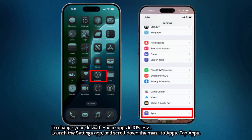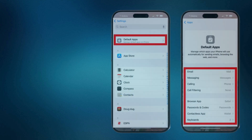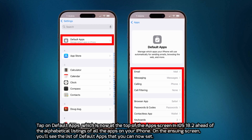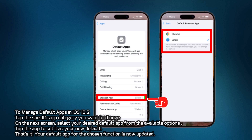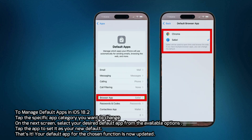To change your default iPhone apps in iOS 18.2, launch the Settings app and scroll down to Apps. Tap Apps, then tap Default Apps, which is now at the top of the Apps screen ahead of the alphabetical listings. On the ensuing screen, you'll see the list of default apps that you can set. Tap the specific app category you want to change, then select your desired default app from the available options. Tap the app to set it as your new default — your default app for the chosen function is now updated.